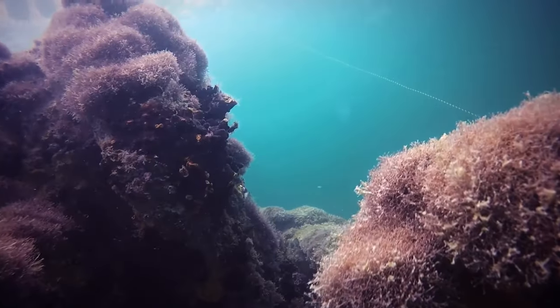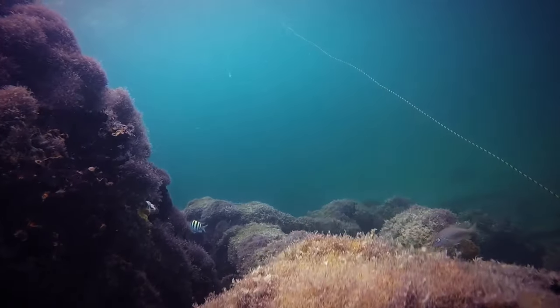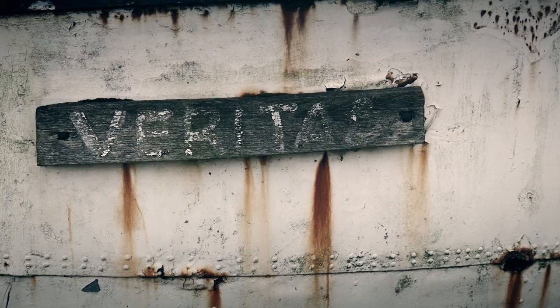When we discover an underwater archaeological site on the seafloor, we ask ourselves many questions. Do we find a nameplate? If we find one of those, that makes our lives very, very easy. Unfortunately, we're not usually that lucky.